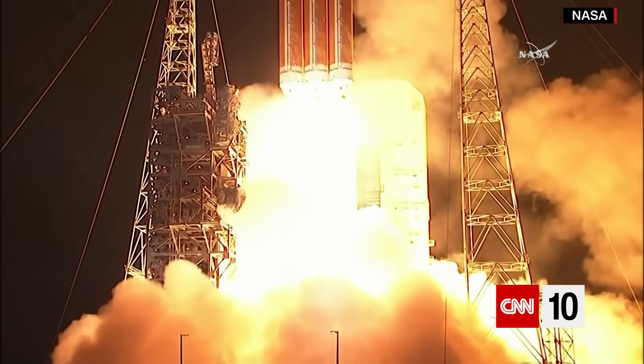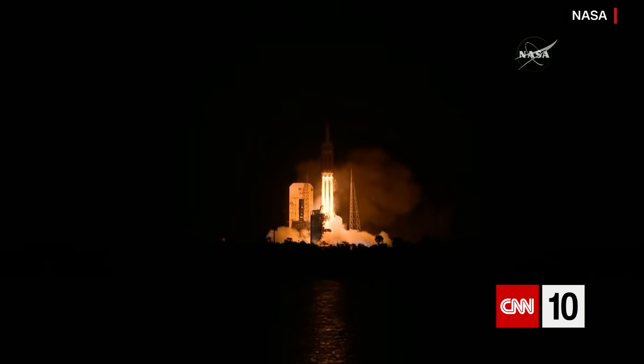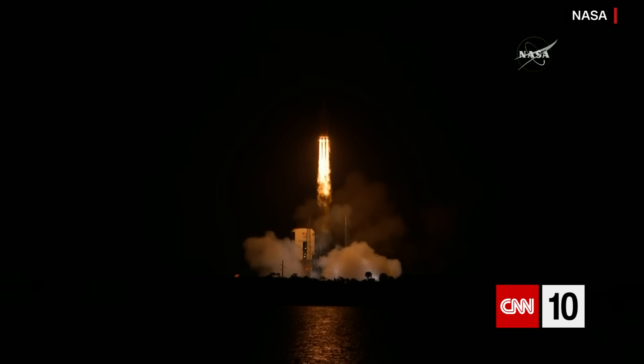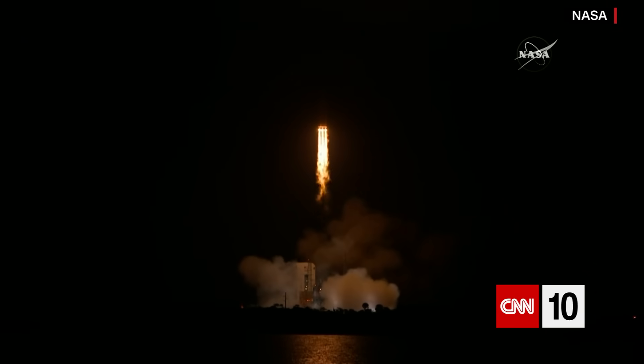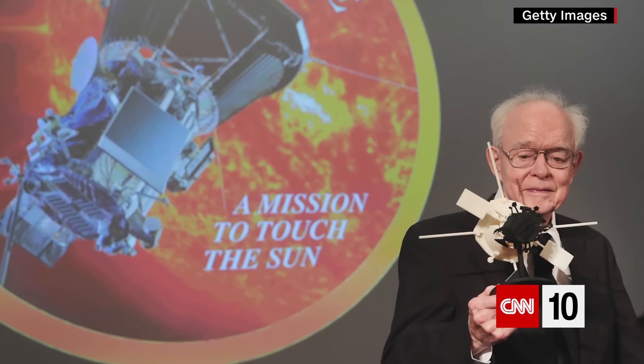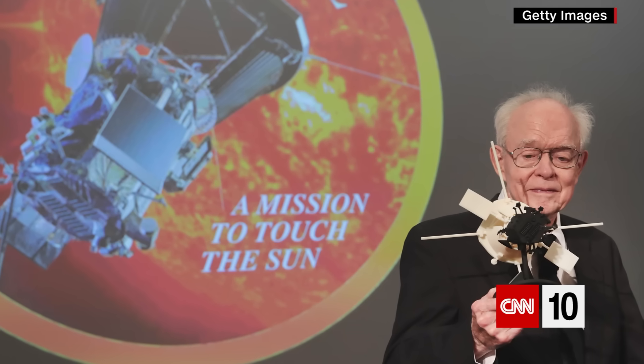The American spacecraft is NASA's Parker Solar Probe. It's named for astrophysicist Eugene N. Parker, who predicted the existence of solar wind in the 1950s — and most scientists then didn't believe him, according to the New York Times. The Parker Solar Probe is on a $1.5 billion mission and will fly through the sun's atmosphere.